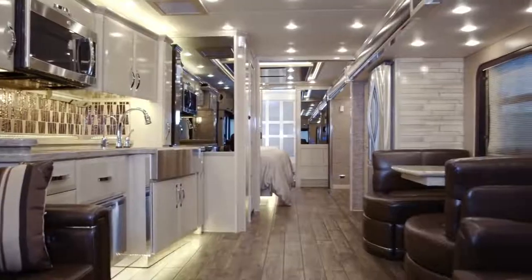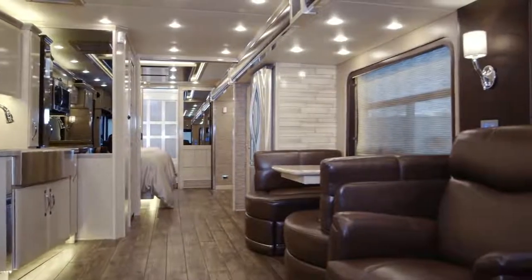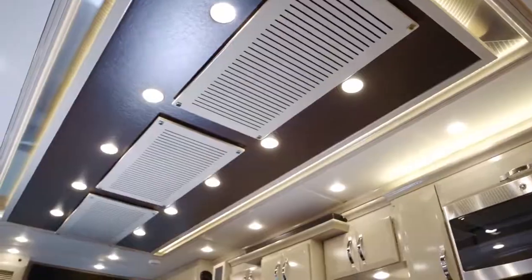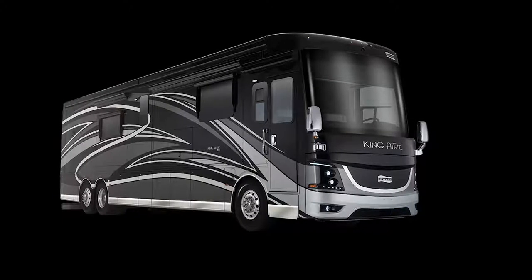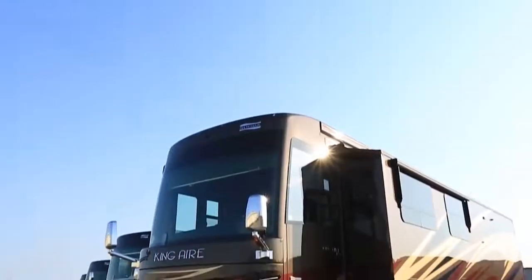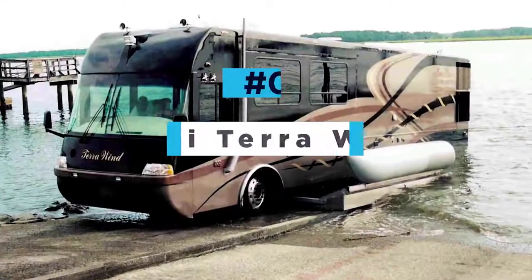Above the counters sits an array of mirror-finish European cabinets housing all sorts of amenities, including a built-in microwave oven. Also in the kitchen is a full quartz dining area with custom-made chairs specially designed for this model. Channel mood lighting draws you through to the rear, where the master bedroom, bathroom, and walk-in wardrobe reside. The starting price for the King Air is $738,000, though it's very easy to spec this model up to seven figures.